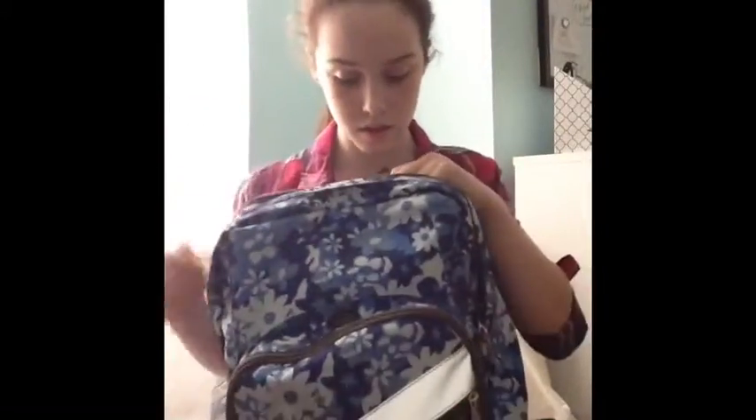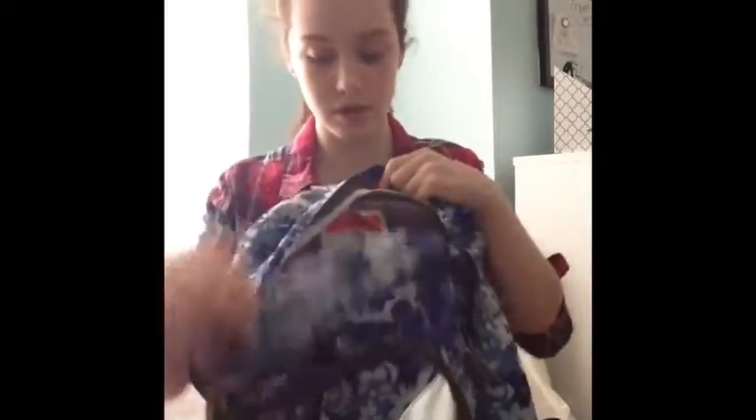And then last but not least, we have the main compartment, which stores all my stuff. So I just have my pencil pouch, which has all my pencils and erasers and highlighters and all that kind of stuff.